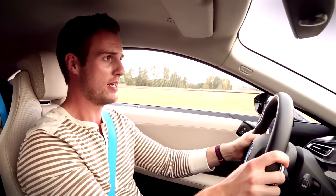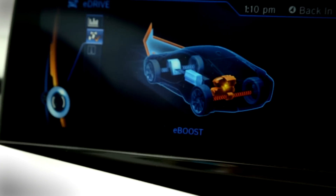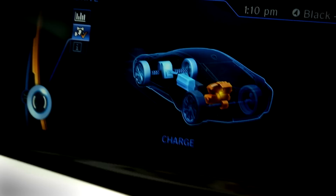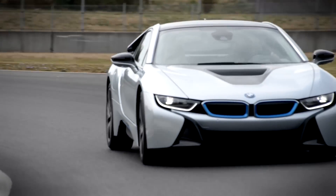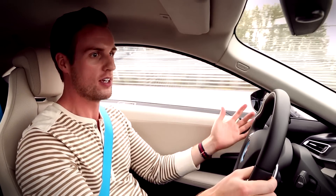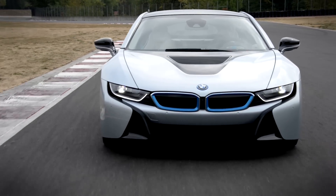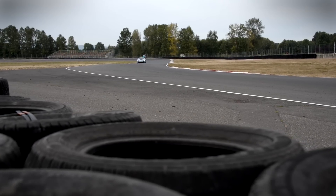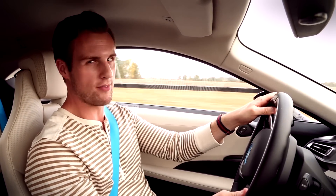Look how much the car is doing right now. As I come into a corner and let off, it starts braking in the front, and then we start powering the rear again. Power at all four wheels — come in braking with the front. I can't believe this thing hasn't torn itself in half yet. The i8 has the lowest center of gravity of any modern BMW, and you can absolutely tell. It is very flat and very planted through the corners. It's not just a tech car — this is a driver's car too.